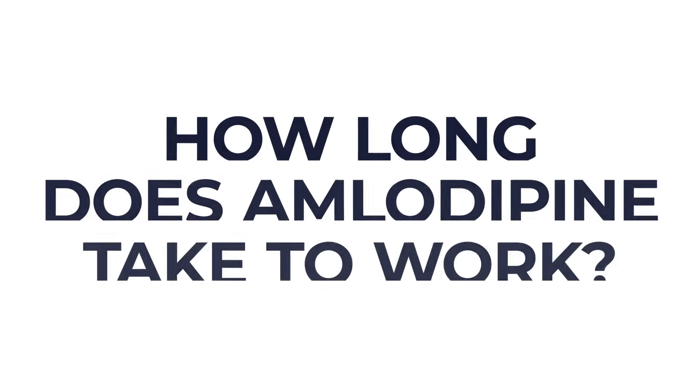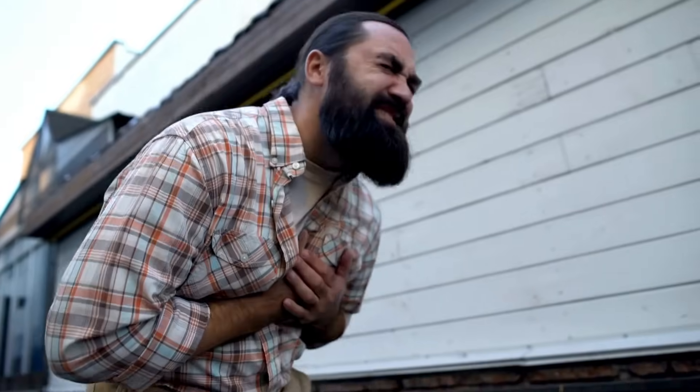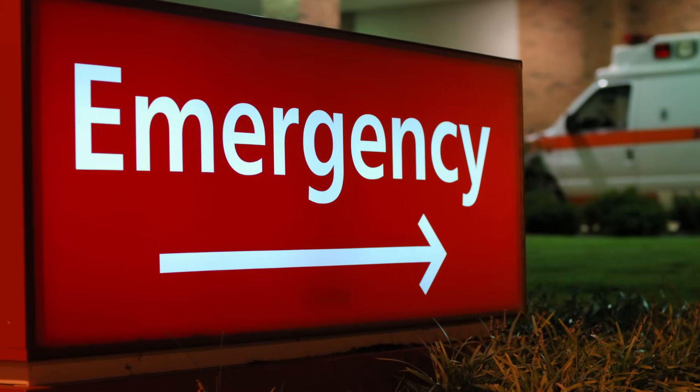A commonly asked question is: how long does amlodipine take to work? Amlodipine starts to work on the day you start taking it, but it might be a couple of weeks before it takes full effect. If you're taking it for high blood pressure, you may not feel any different — this doesn't mean the medicine isn't working, so it's important to keep taking it. If you're taking it for angina, it will probably take a couple of weeks before you feel better, and the pain might even get worse to start with. However, if you get severe chest pain that doesn't stop after a few minutes, or it's new or worse than your angina pain, this could be a heart attack and you need to seek emergency medical attention straight away.